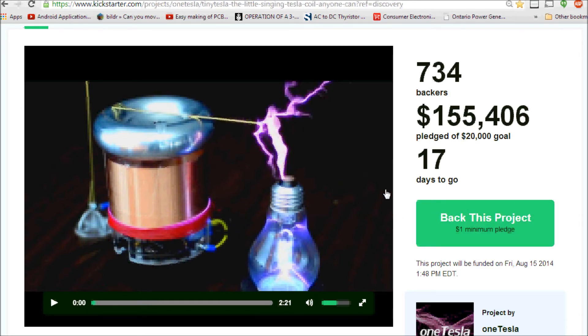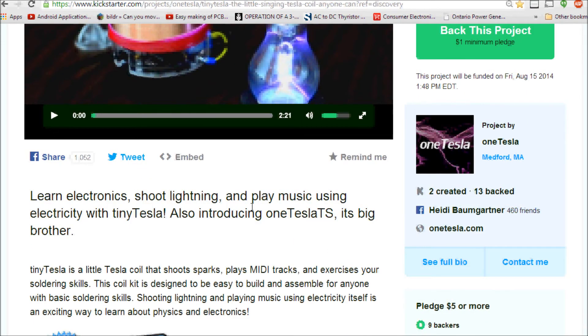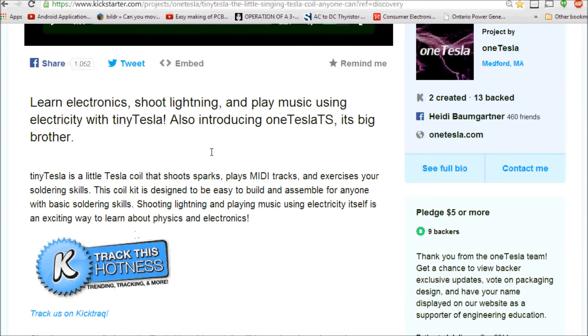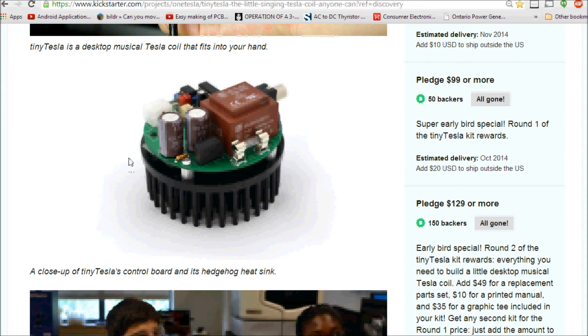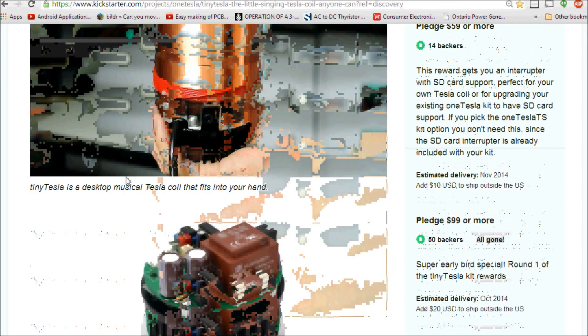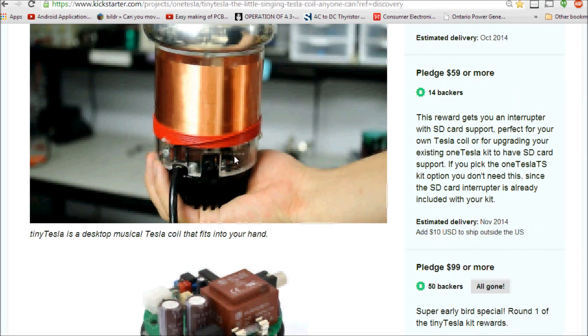The Kickstarter will allow you to learn electronics, shoot lightning, and play music using electricity with the Tiny Tesla — and they're also introducing its big brother, pitching both in one campaign. The circuit is fairly simple: it requires a low-voltage to high-voltage conversion to output the lightning sparks. Having something like this on your desk is just great.